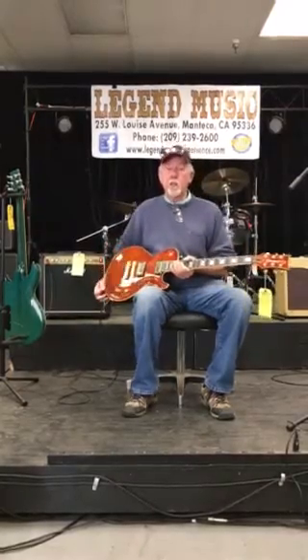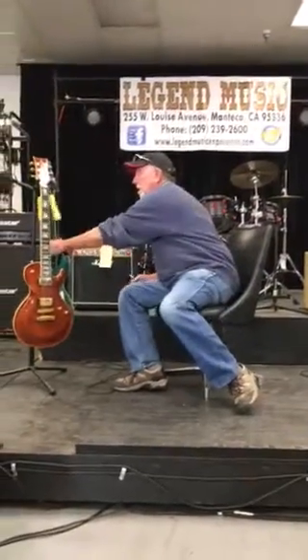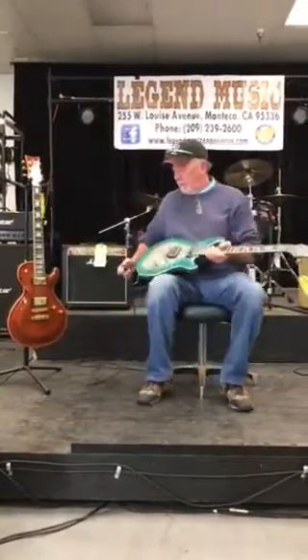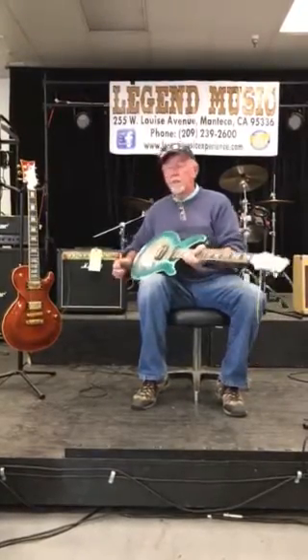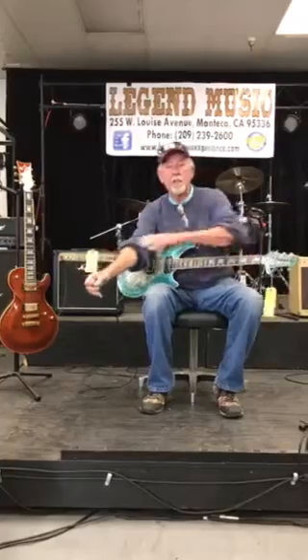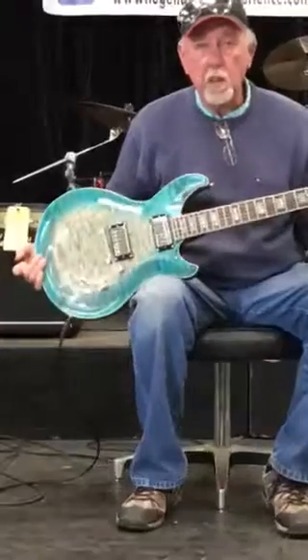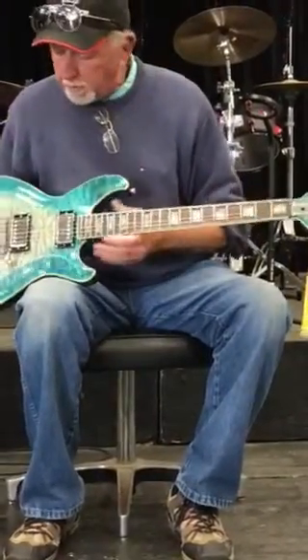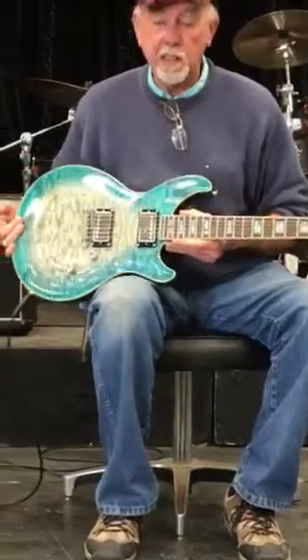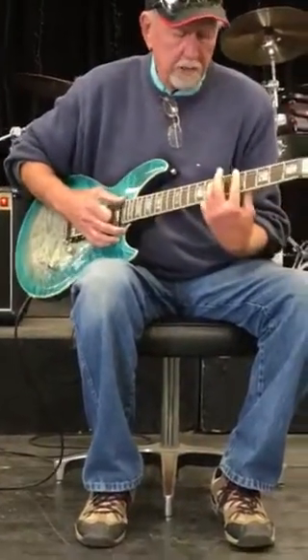I'd also like to show you their new Monarch. It's in Ice Blue. This is Diamond's number one selling guitar. It has an exquisite fretboard with some really nice mother-of-pearl inlay. Once again, Grober tuners, rosewood fretboard, and an outstanding finish on it. Three-way selector switch — it sounds great also.